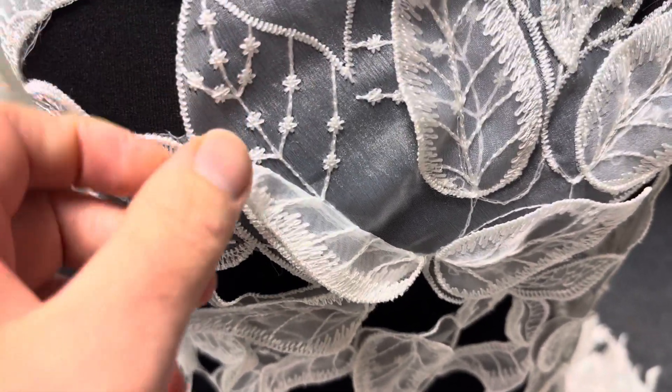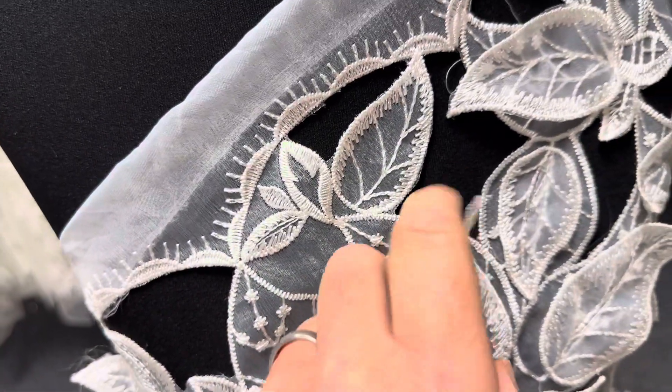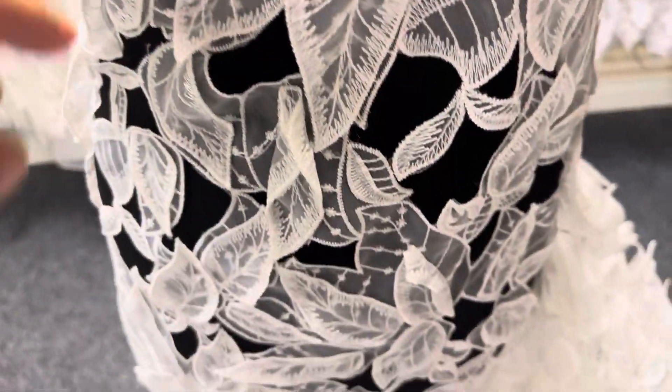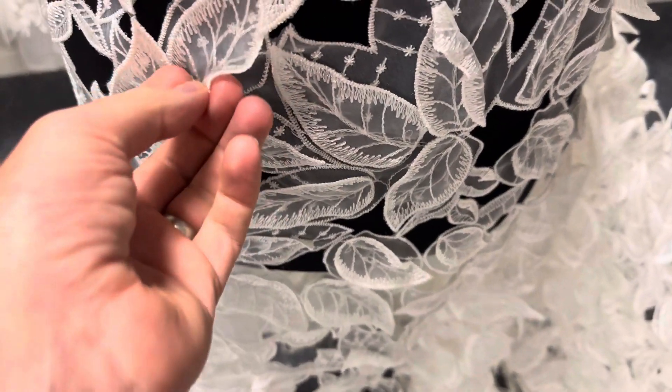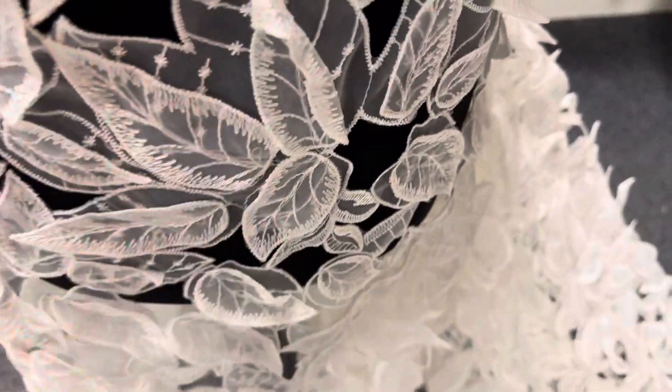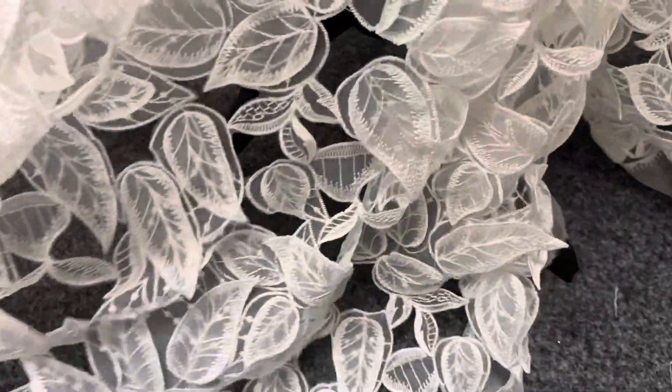The base is an organza which has been laser-cut and then embroidered to create these openings. Then it's been embellished with some three-dimensional embroidered leaves down across to the other edge. It maintains the same design the whole way across.